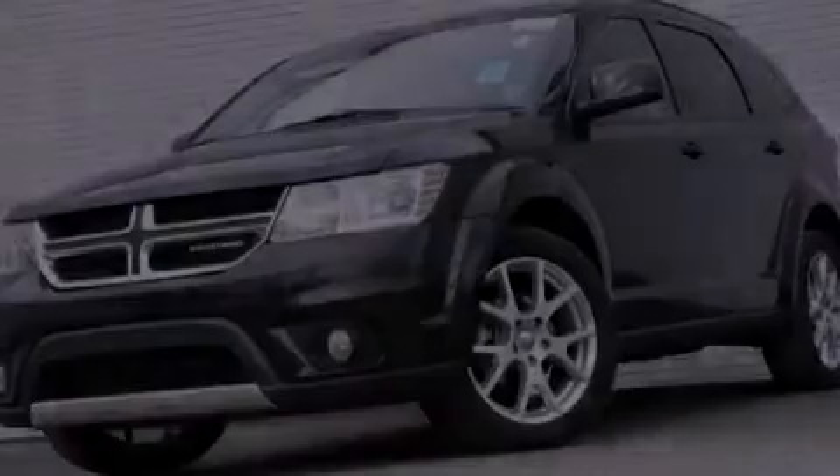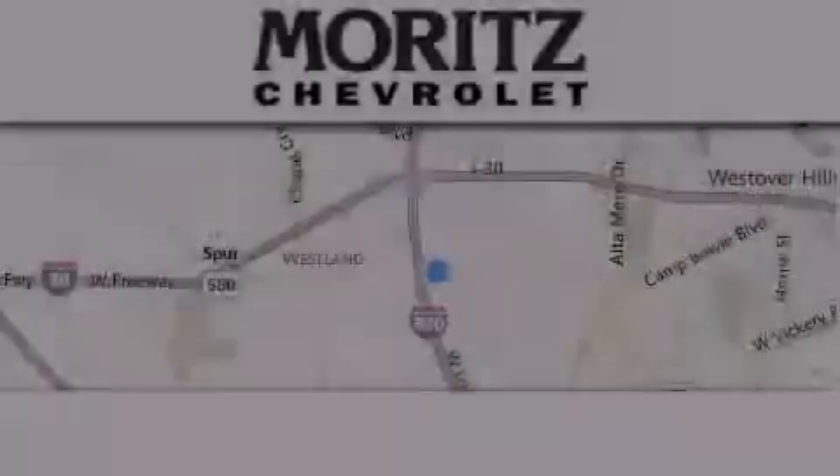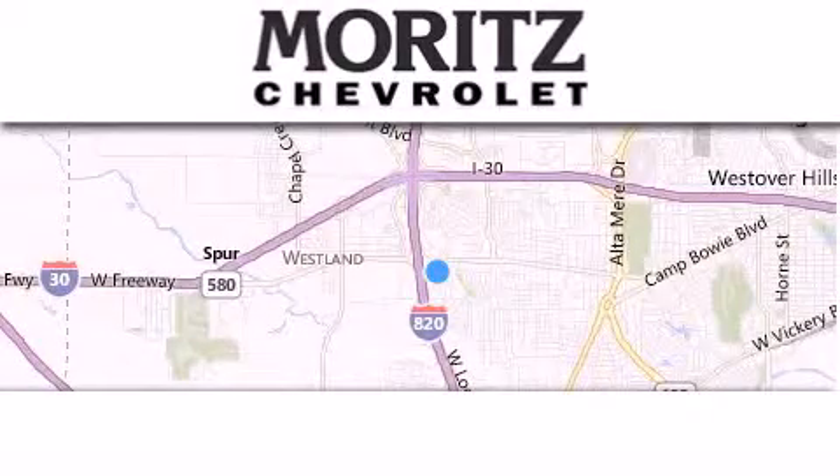Stop by today and test drive this vehicle for yourself. Thank you for considering Moritz Chevrolet for your next luxury vehicle.